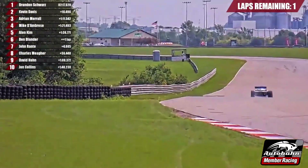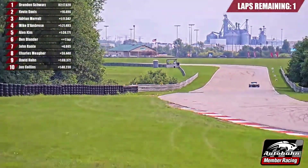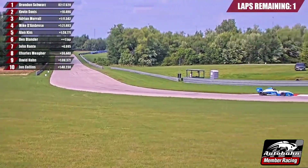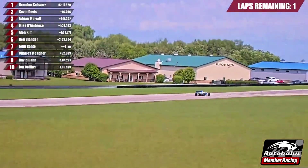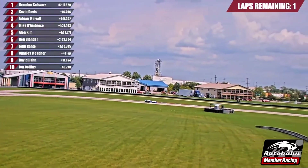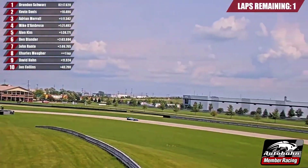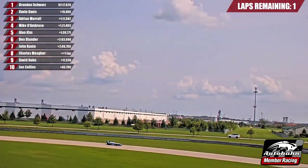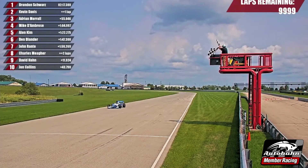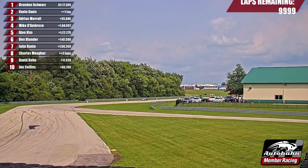Brandon Schwartz only has a handful of corners remaining. One of them, turn 17, the last fast left-hander here. Through 17, 18, and 19 — Brandon Schwartz on pole. Consistent laps. Consistent defense. Consistent offense. And as he leaves turn 19, the checkered flag waves. It is Brandon Schwartz who outlasts Davis, and the number 46 wins the Wings and Things race.